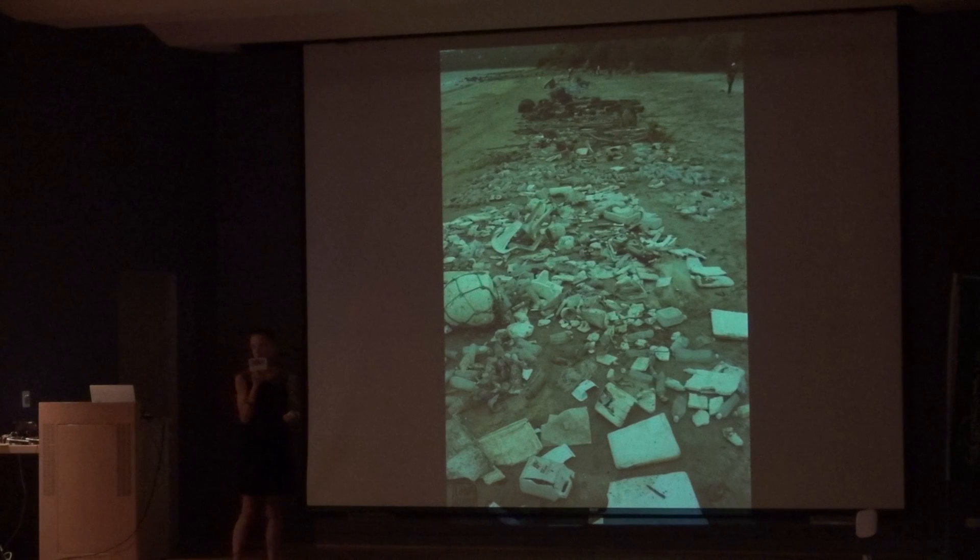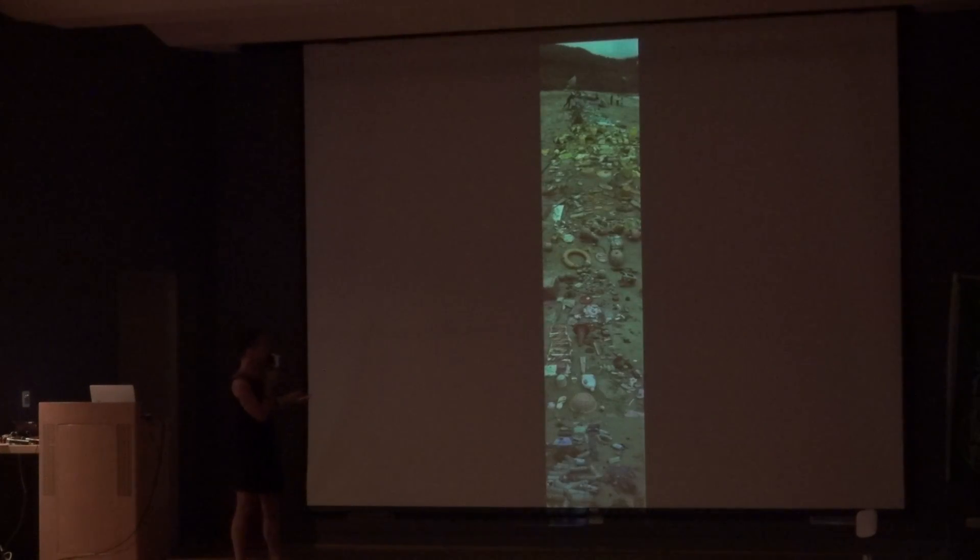If you've ever been to a beach cleanup, you know you find anything from refrigerators to surfboards — anything that floats. This is the final picture I made from that collection. I didn't even include the blacks, browns, and whites — this is just the colourful part.